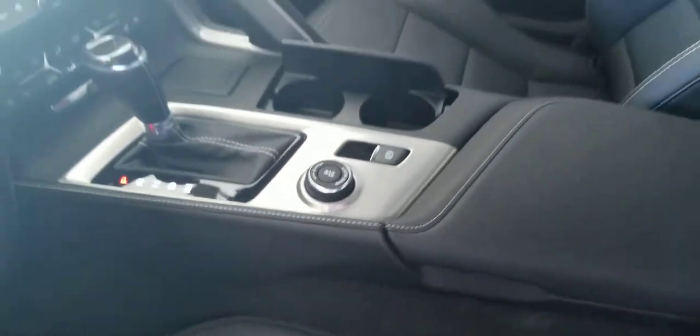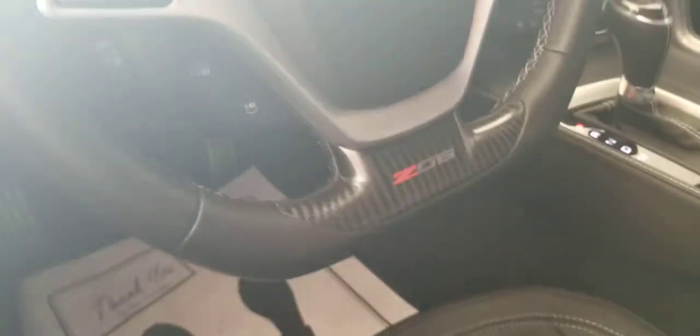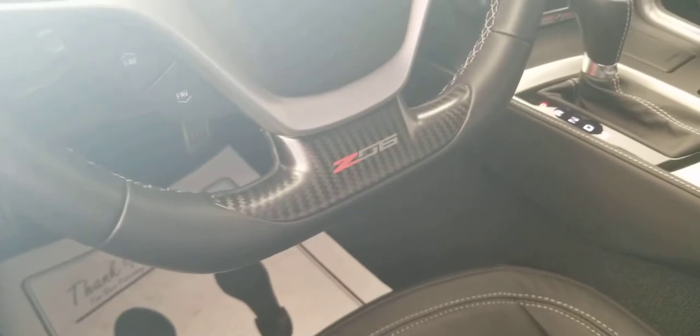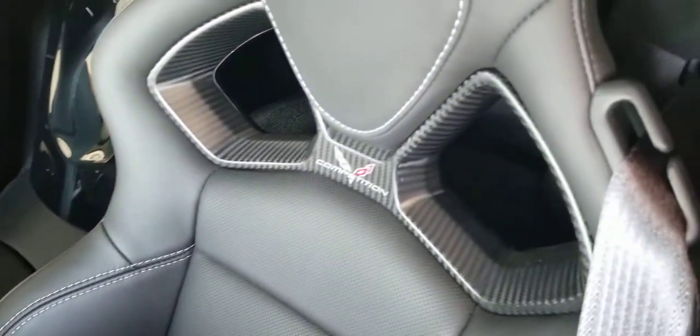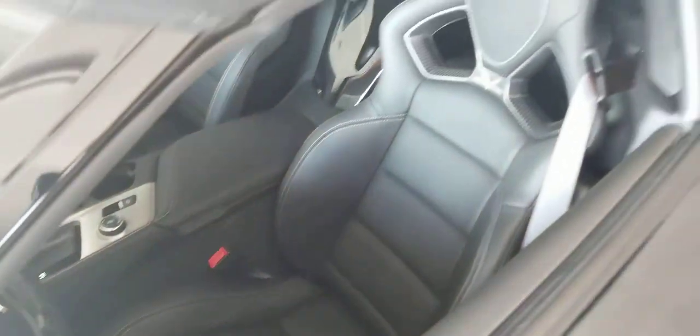Sport, touring, track — very nice. There's your premium sound. There's your Z06 branding right on the steering wheel, with some more carbon fiber. Carbon fiber right there in the seat as well — beautiful seats.